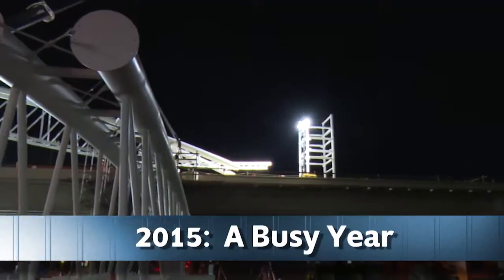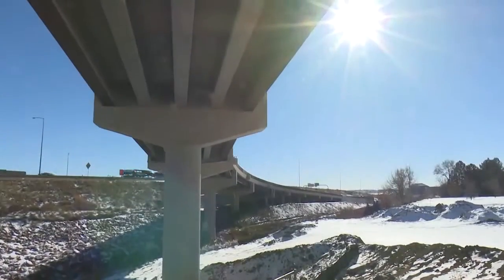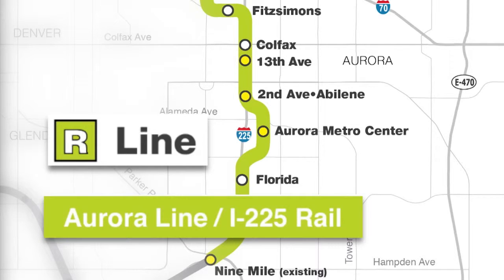So much has happened in the past 12 months. Now get ready to be wowed by an epic 2016. Our city's landscape is evolving daily into the new R Line, or what we call the Aurora line. Be on the lookout for some impressive progress in places like this.